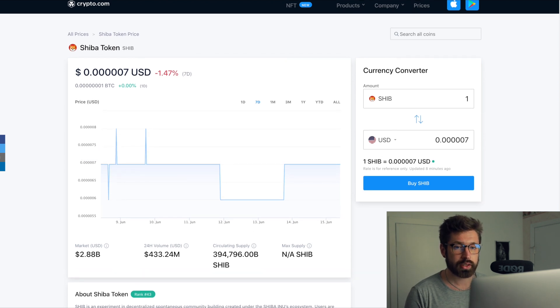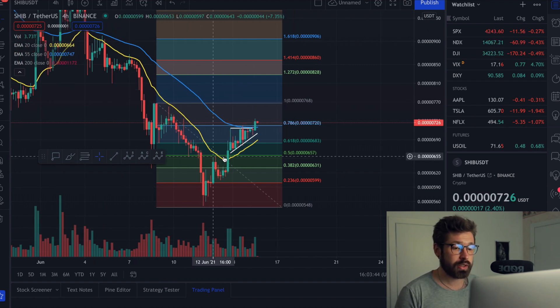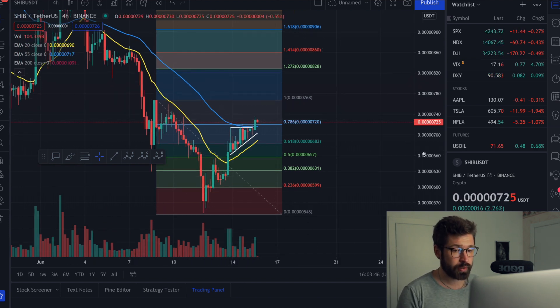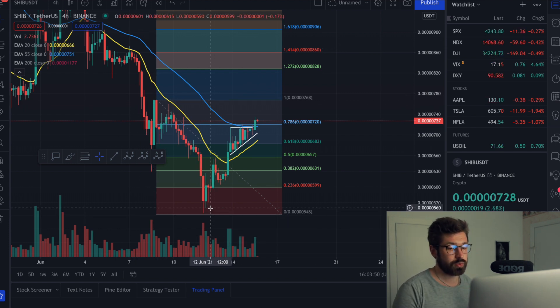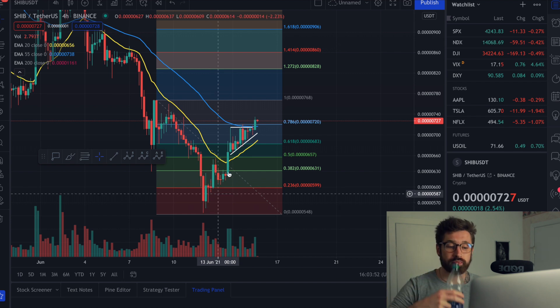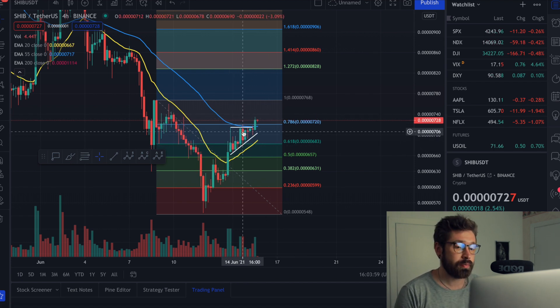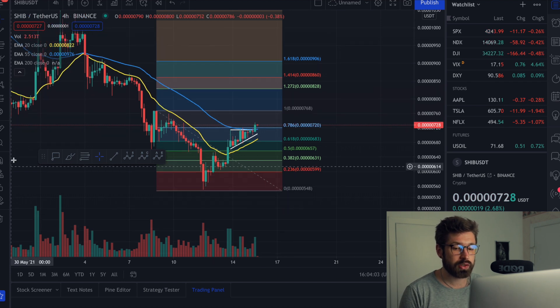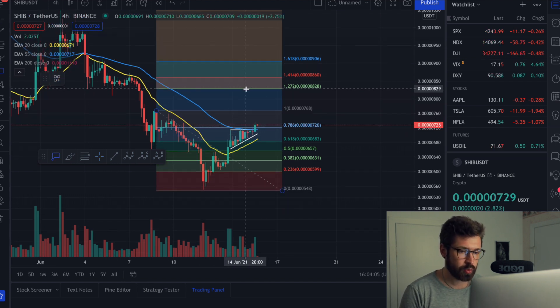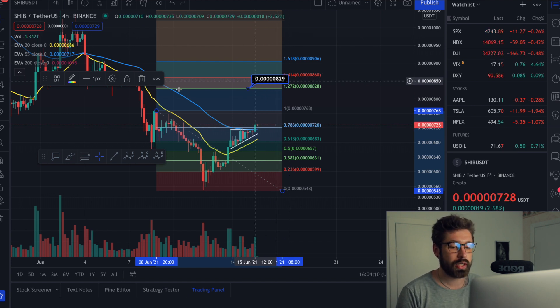We're here on the four-hour chart and we've gotten back above the 20 EMA and we're back above the golden ratio. I pulled my Fibonacci from this swing high down to this swing low, and you can see we're back above the golden ratio. Right now we're above the 0.786, and as I always say, when you get back above the golden ratio and back above the EMAs, it's a beautiful sign of continuation.